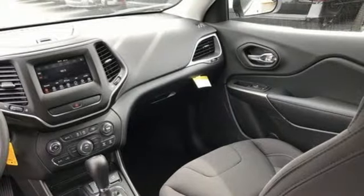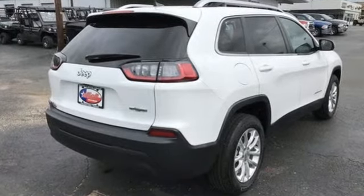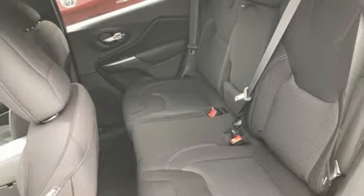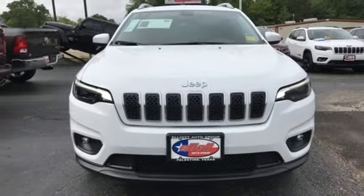Edmunds.com reveals the 2016 Cherokee can deliver plenty of off-roading capability, but the bigger story is that it's civilized and comfortable enough to drive to work every day. The Jeep life fits your life. Stop in for a test drive and make it yours today.